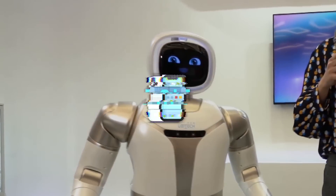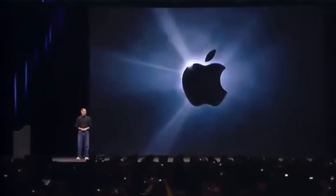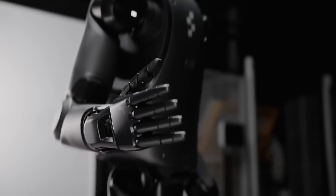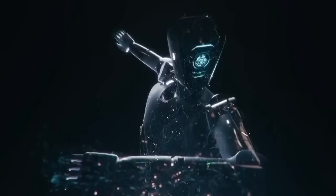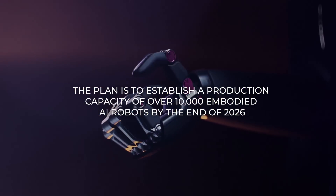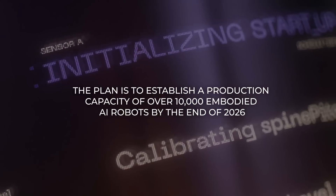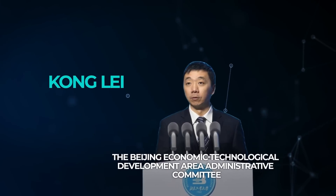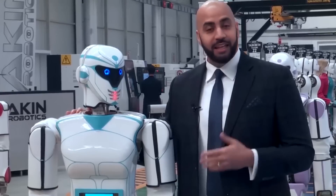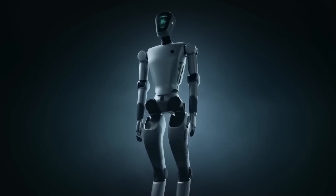AI has ushered in the iPhone moment for humanoid robots. Just like the iPhone revolutionized the smartphone industry, AI is set to revolutionize robotics. The plan is to establish a production capacity of over 10,000 embodied AI robots by the end of 2026, according to Kong Lei from the Beijing Economic Technological Development Area Administrative Committee — an ambitious but seemingly achievable goal given the rapid pace of development.